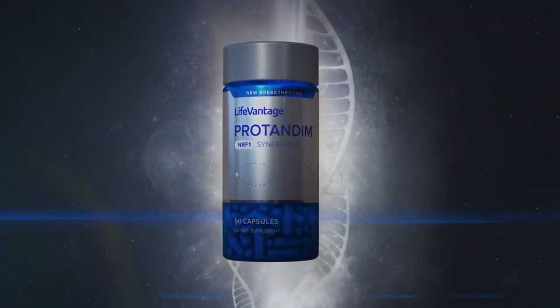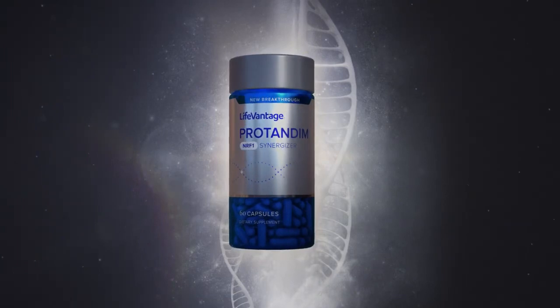Protandim NRF1 Synergizer was specifically formulated to target mitochondrial health. The protein NRF1 is responsible for mitochondrial turnover — as mitochondria start to decay, we want to remove the bad ones from the cell and replace them with new ones. NRF1 has been shown to remove damaged mitochondria, and is also responsible for the biogenesis — the making of new mitochondria within the cell. Protandim NRF1 Synergizer was formulated to target the NRF1 protein and deliver nutrients shown to promote overall mitochondrial health.